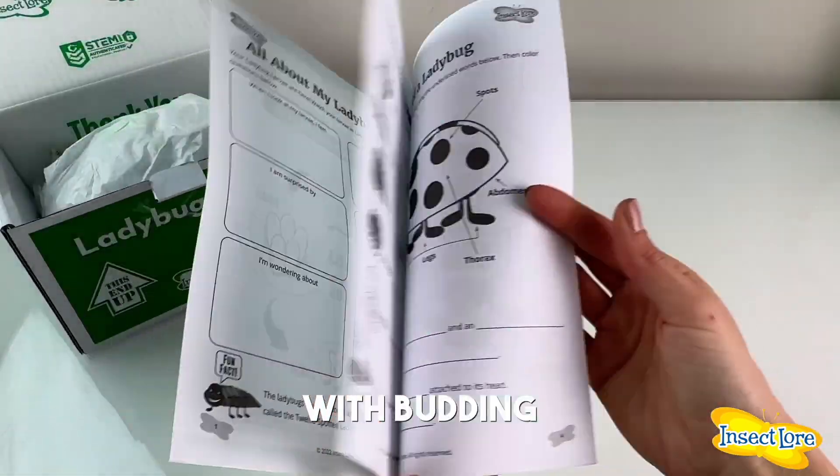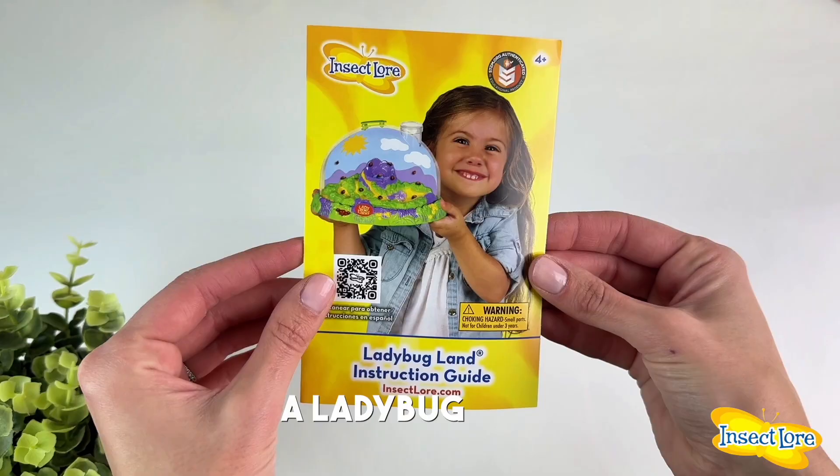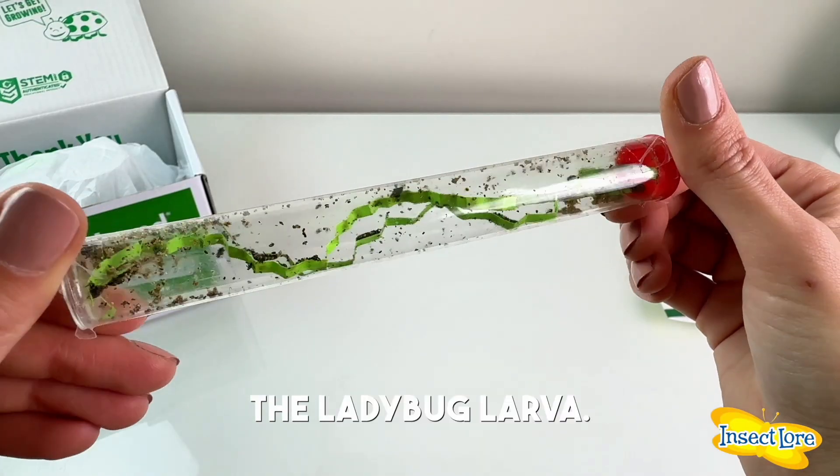Your kit comes with a budding entomologist ladybug journal, a watering dropper, a Ladybug Land instructional guide, and a ladybug habitat with water reservoir, and of course, the ladybug larvae.